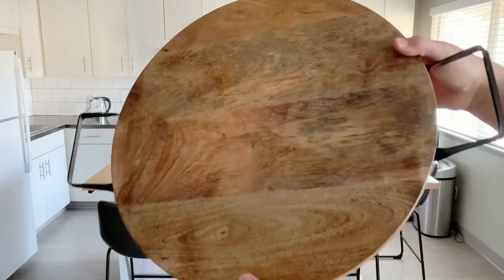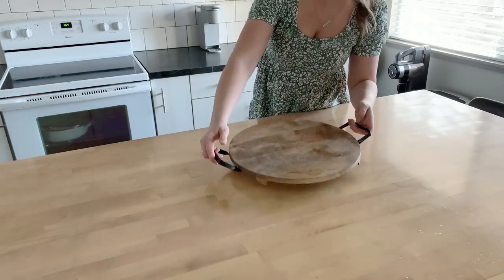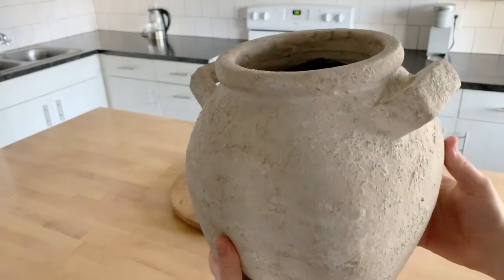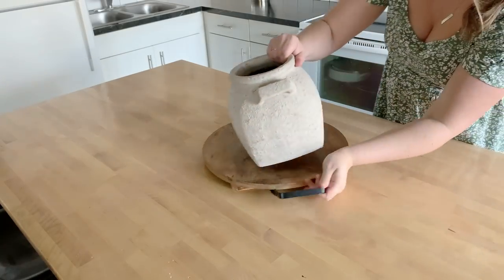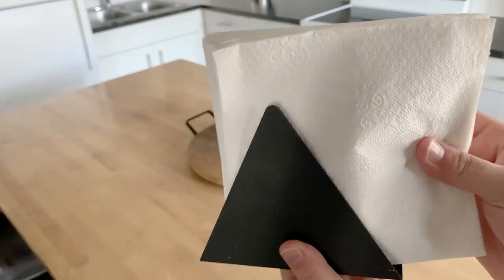I am going to start off by decorating and styling my island first — this is my most favorite part. I am using this big wooden tray just to kind of ground all of my centerpieces here in one place. I have this beautiful pot that I thrifted and DIY'd, and I'll be placing a napkin holder with some napkins, because that is essential when you have kids, as well as a candle.